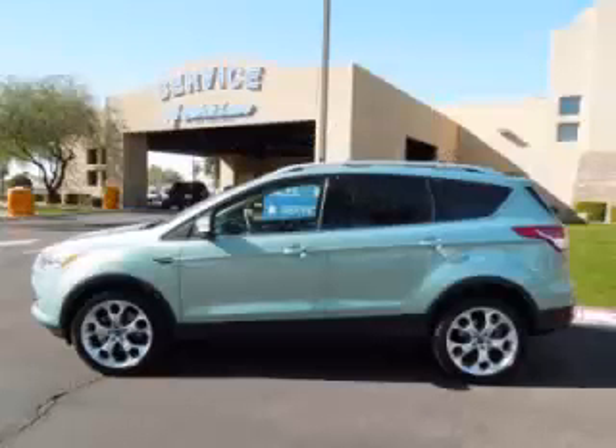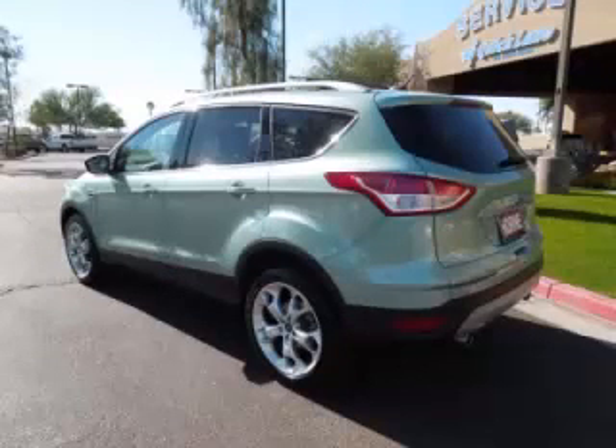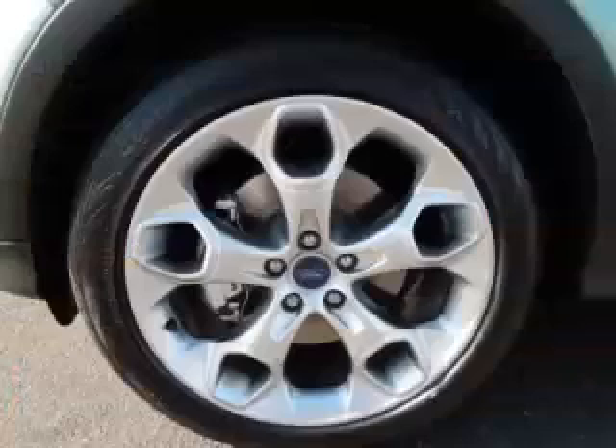This is a 2013 Ford Escape Titanium, complete with a 2.0L L4 engine. Top features include seat memory, tinted windows, heated mirrors, dual climate control, and roof rack.